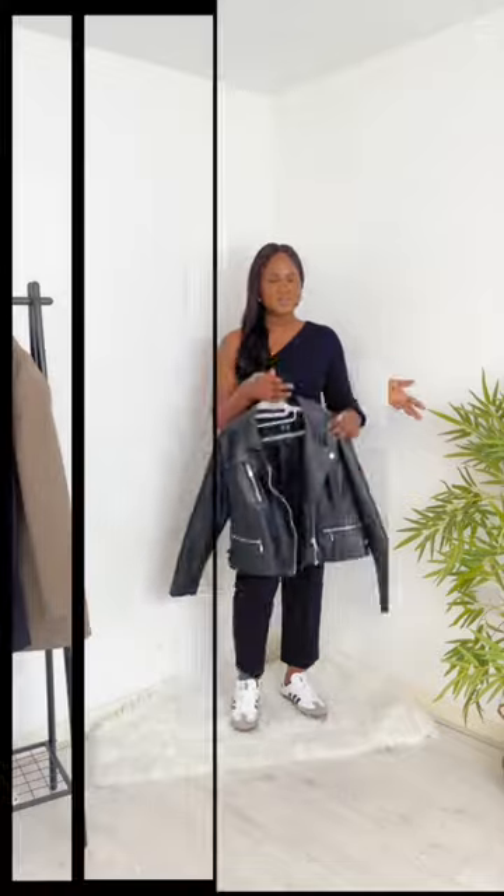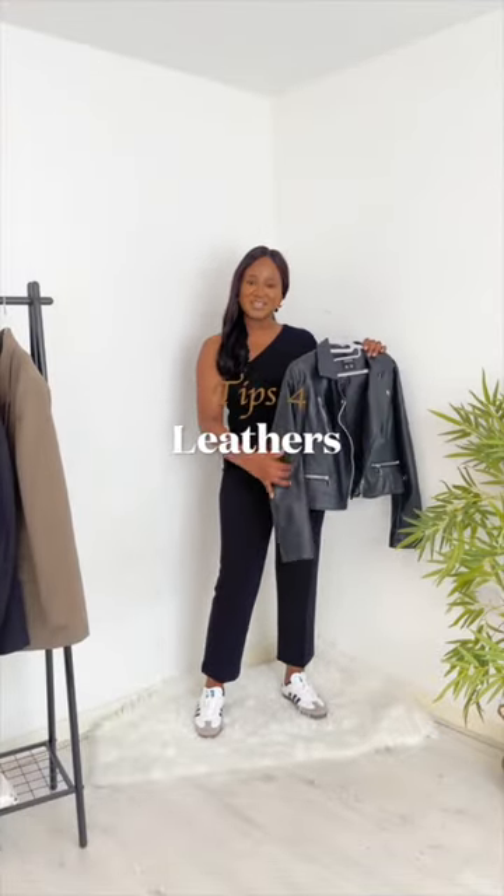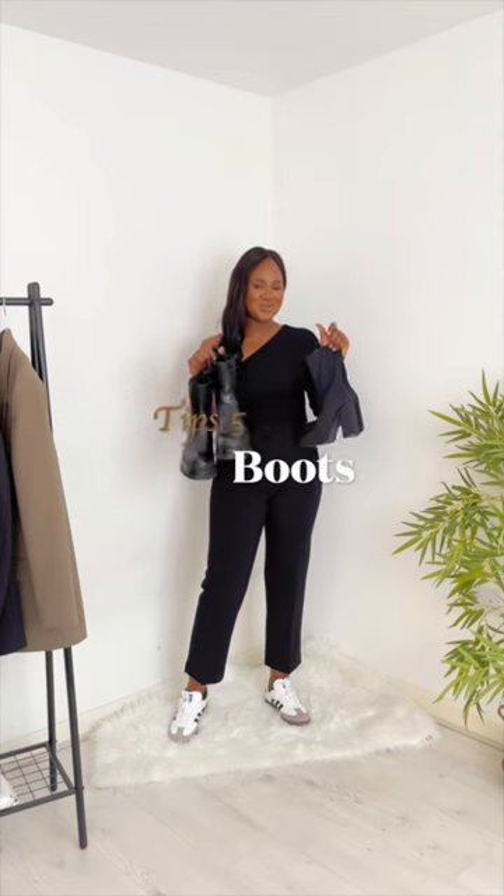The browns, the beige. Tip number 4 is leathers. It is time to bring out the leather jackets, the leather pants. I particularly love the brown and black leather.